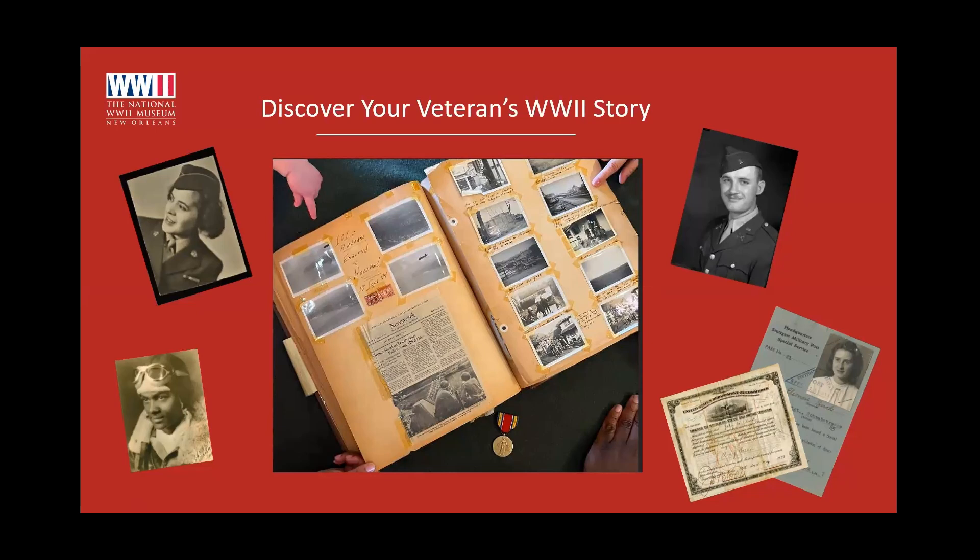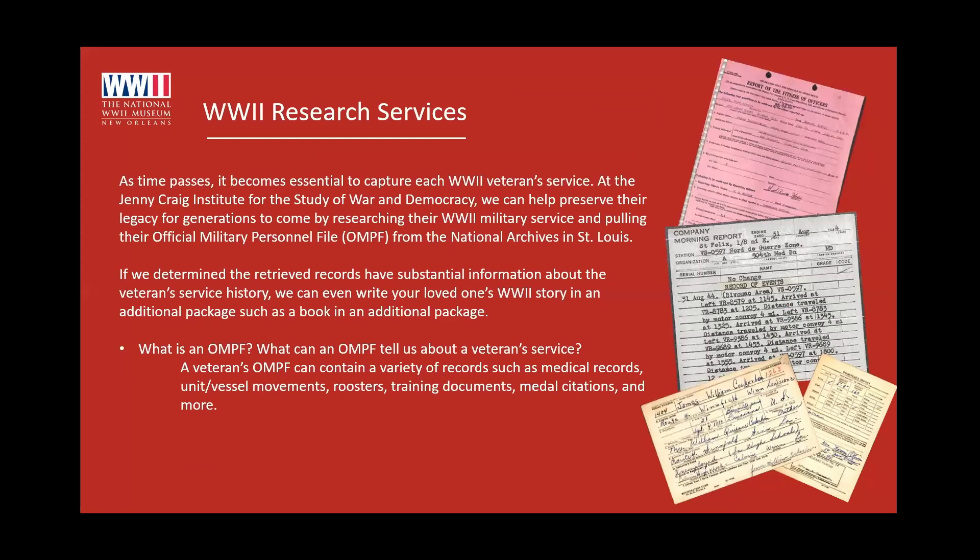A lot of people don't know much about their World War II veteran's story, or they wish they would have asked more about their service when they were still alive, or they simply didn't talk about it because it was painful to bring up. This research service generated a lot of interest from people wanting to know more about what their veteran did in World War II, but no one really knows where to go for the information or the answers. That's where our research service came in.